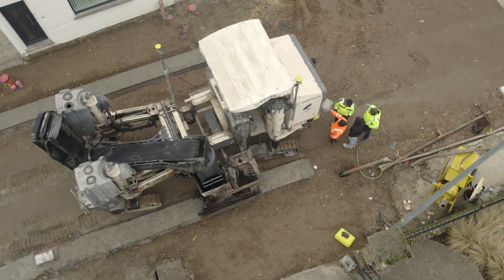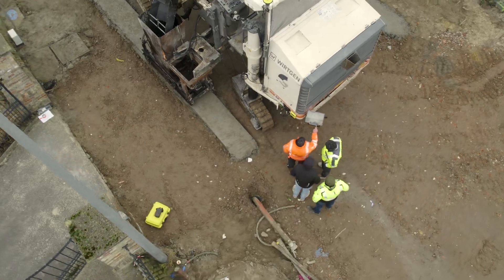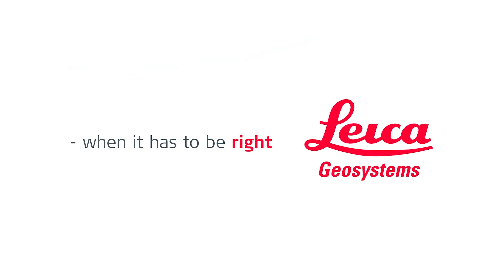Recently we bought a new machine, a new paver, and we are excited to put again the Leica Geosystems paver solution on it as well.